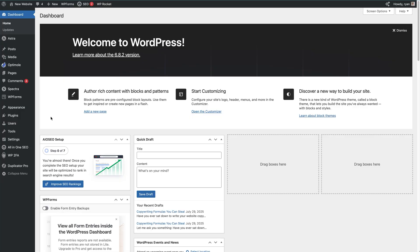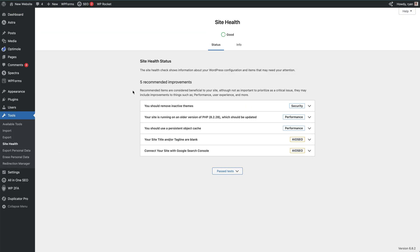And finally, number five: plan for ongoing maintenance. Launching is not the finish line — websites need regular care to stay fast, secure, and relevant. Keep WordPress core, themes, and plugins updated, since updates fix bugs and close security holes. Use the Site Health tool under Tools > Site Health in your dashboard to check for hidden issues. Try to schedule regular content updates, even small ones like adding testimonials or new posts, because Google loves fresh content.